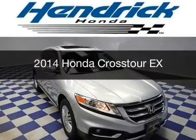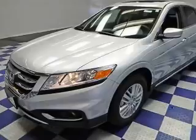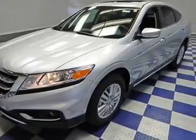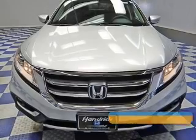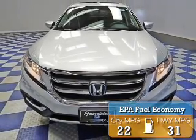This is a new 2014 Honda Crosstour. It's powered by front-wheel drive, a 2.4-liter four-cylinder engine, and a five-speed automatic transmission. Great fuel efficiency saves you money by requiring fewer trips to the gas station.